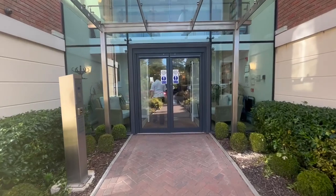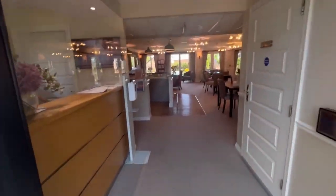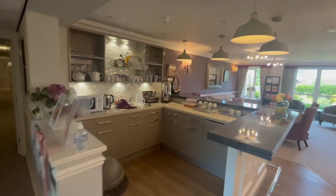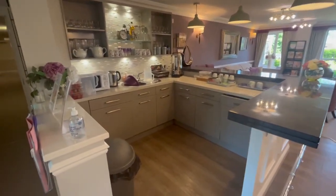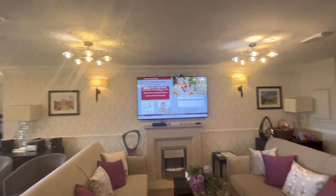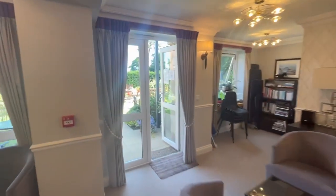Here we are at Petlands Lodge — there is secure entry everywhere. Vanessa, the manager, has kindly opened the doors. Her office is right here at the entrance. Here are the communal facilities: a lovely big lounge. Every morning there's normally something going on — coffee mornings and various events. There's kitchen and refreshment facilities. On the screen this week they've got a coffee morning, a strawberry afternoon, and recorder groups — there's always something going on.